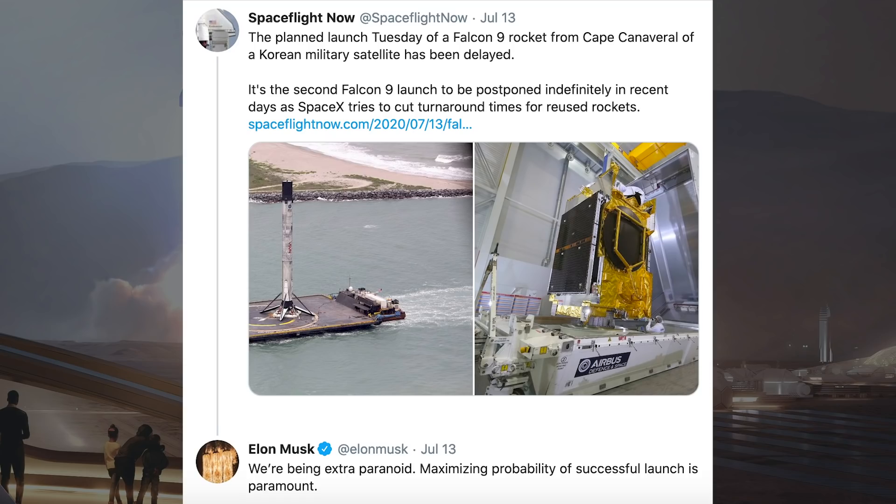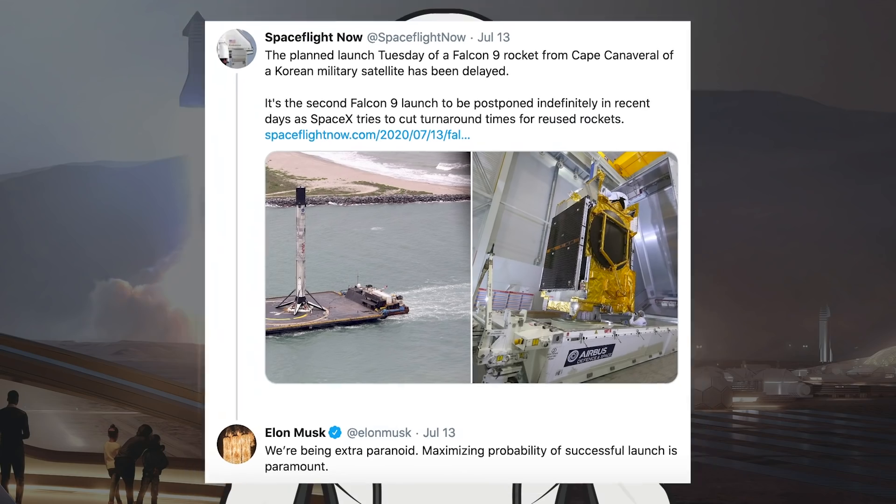Musk responded to this tweet to say we are being extra paranoid, maximising probability of successful launch is paramount. So while SpaceX are trying to break records, the risk of having issues is greater. It's much better to delay launches when not ready than have the possibility for very expensive items going boom.